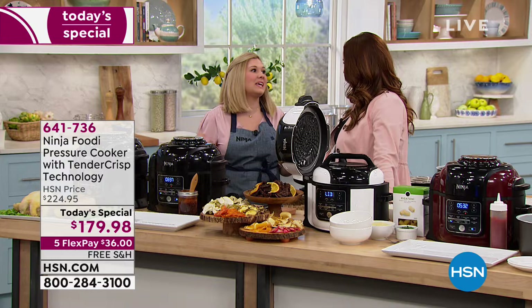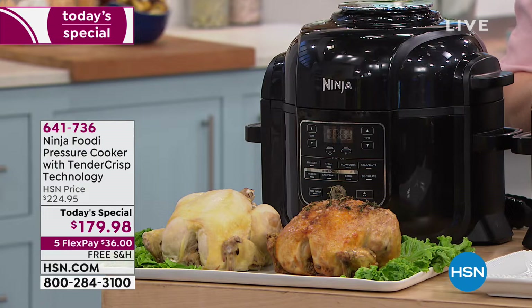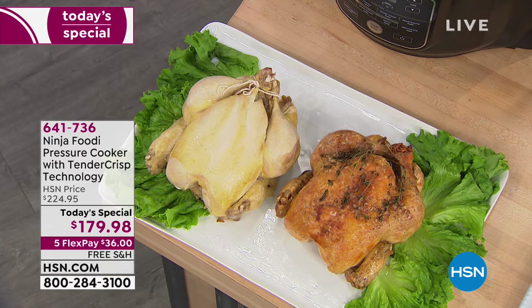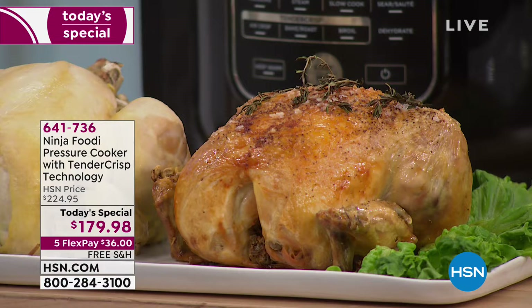This is the epitome of tender crisp technology, which combines pressure cooking and air frying into one. What you just saw in the Ninja Foodi is a tender crisp chicken. On the left side you'll see a pressure cooked chicken — that's going to be nice and moist and tender, perfect for soups and stews, but not something you want to put on the table. What you want is that chicken on the right — a tender crisp chicken. It's been pressure cooked using the pressure lid, then we switched to the crisping lid to get it nice and crispy, golden brown on the outside.